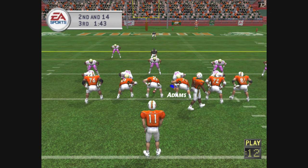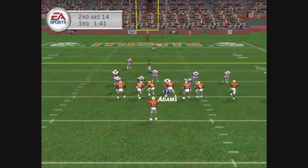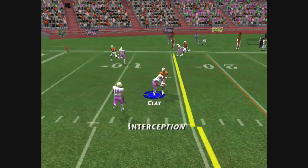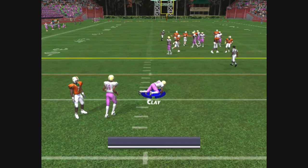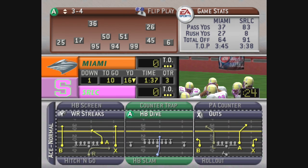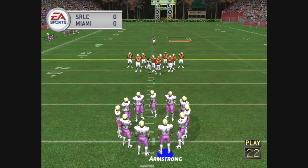The Hurricanes come out showing three wide. Number 11 drops back, he passes it — intercepted! Just a great interception by the cornerback. Well, that's big time. He made a great read on the quarterback and got in there for the pick.